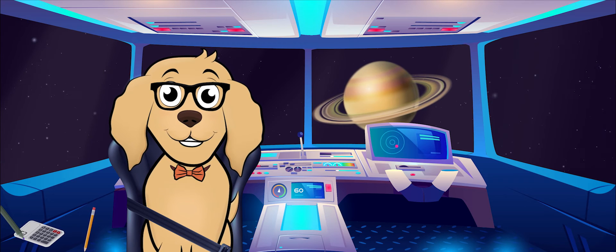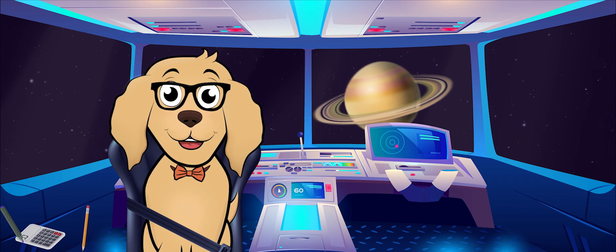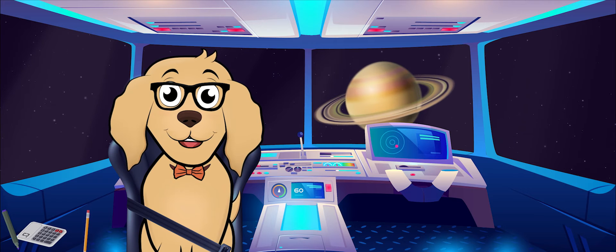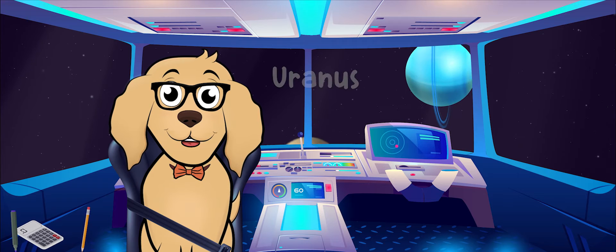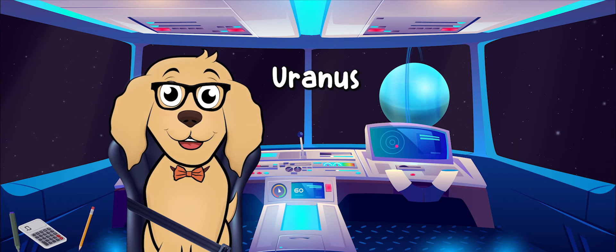Now that we are all the way out here, I'm realizing that I can see planets I wouldn't normally see from Earth with my own eyes. How about we take a trip to Uranus, because we're in this together!